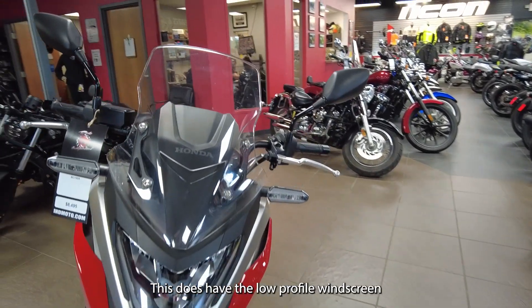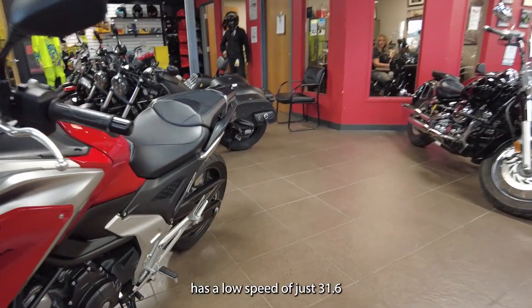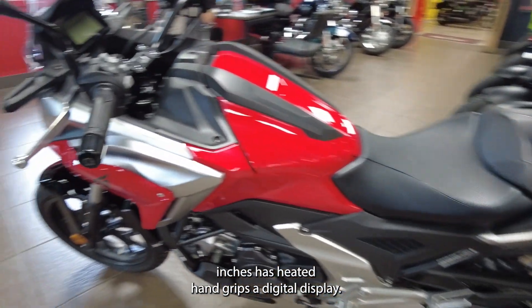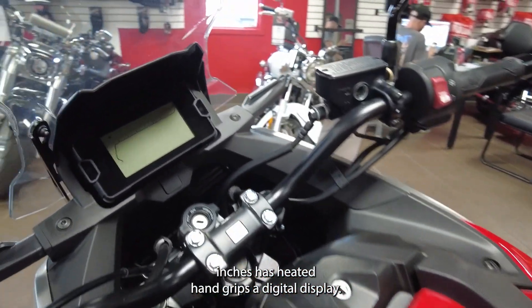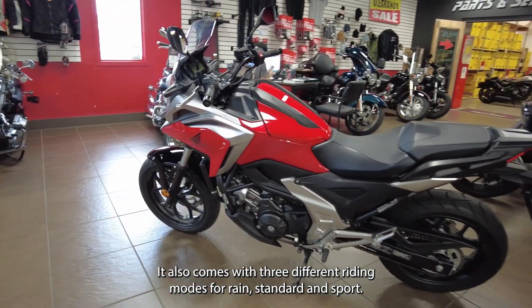This does have the low profile windscreen, and a low seat of just 31.6 inches. It has heated hand grips, a digital display, and it also comes with three different riding modes: rain, standard, and sport.